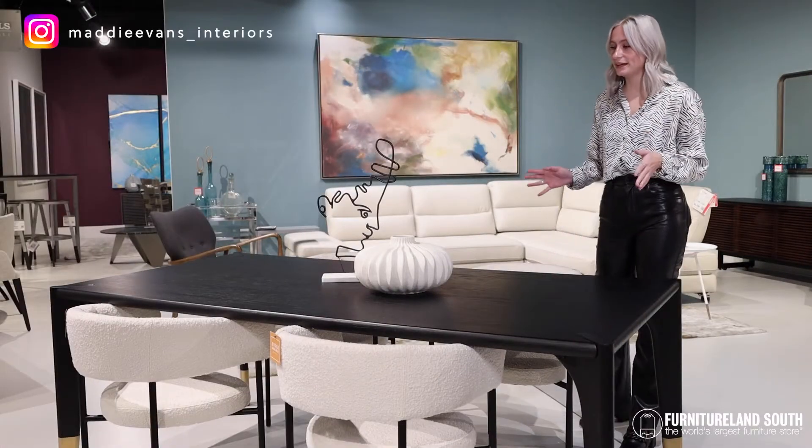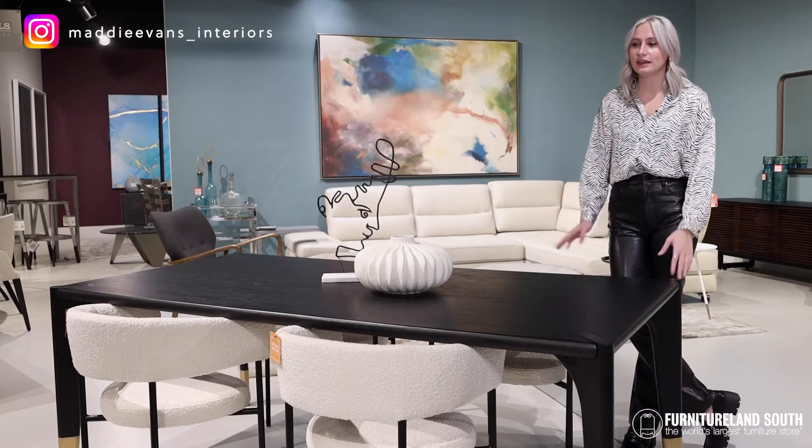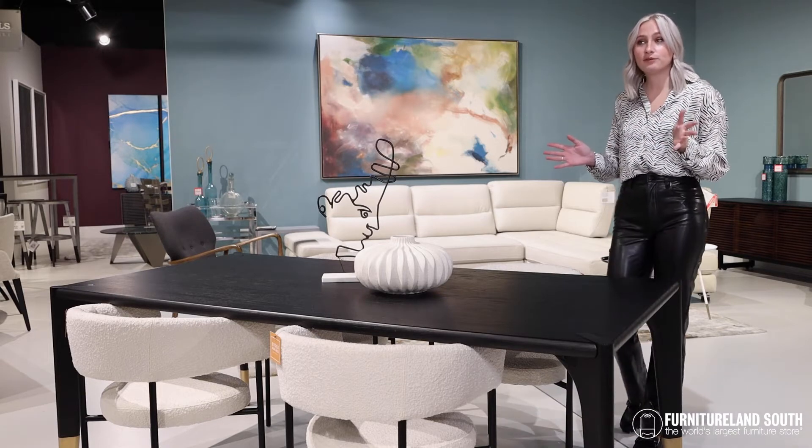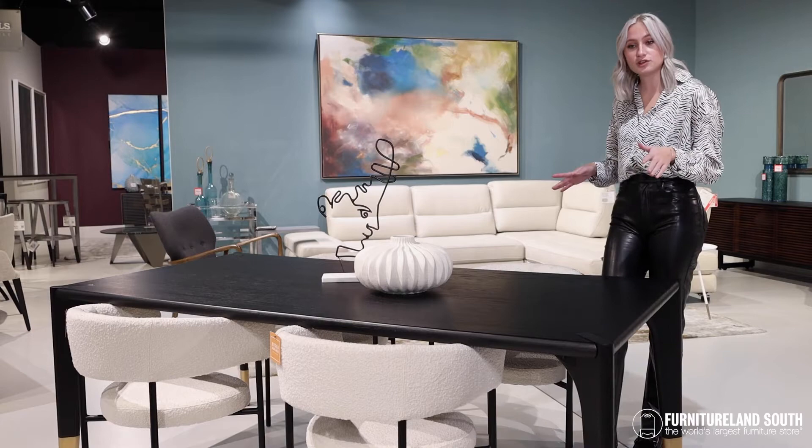Hi, I'm Maddie Evans. I'm a design consultant here at Furnitureland South, and we wanted to take a minute to showcase some of our in-stock dining furniture. So if you're looking to update your dining room, your kitchen, or whatever it may be for the upcoming holidays, we've got you covered.